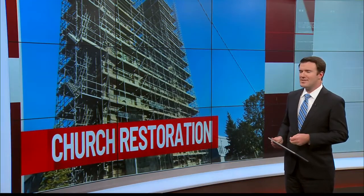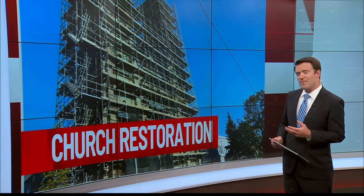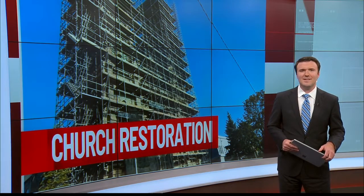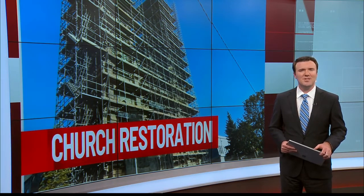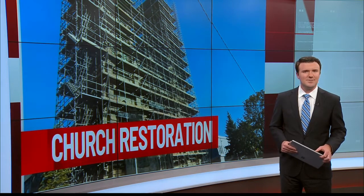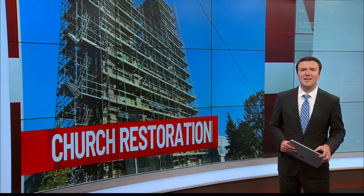A church modeled after the famed St. Patrick's Cathedral in New York City has been part of a local city's landscape for nearly a century. Today, it's undergoing a million-dollar restoration. Eyewitness News photojournalist Joseph Butash takes us to Hazleton for more on the historic St. Gabriel's Church.